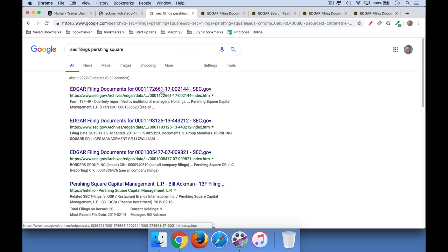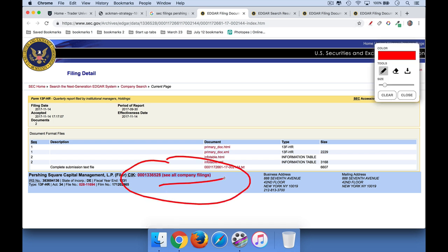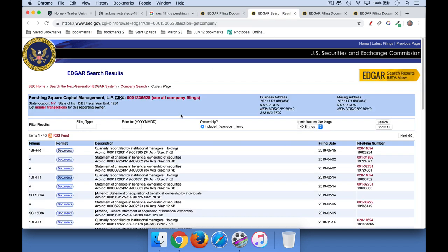We're going to click right here under Edgar, which is the filing system, and that'll take us right here. At the bottom you can see it says 'See all company filings.' So we're going to click there and that's going to take us to this page. And we want to look for the 13Fs — 13F-HR.